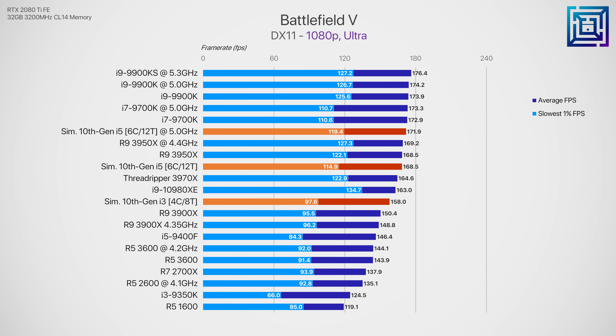Moving on to gaming — typically Intel's strong point — starting with Battlefield 5, a modern title optimized for high core and thread count CPUs. It plays like a bit of a train wreck on the current gen i3 9350K, but by adding hyper-threading and the typical 100 MHz generational bump, we see a 27% performance improvement on average and almost 50% improvement in the lowest 1% FPS. If Intel launched this theoretical 10th gen i3 for around $150–$170, it would absolutely dominate as an excellent low-to-mid-range desktop CPU and be highly competitive against the Ryzen 5 3600 in gaming.